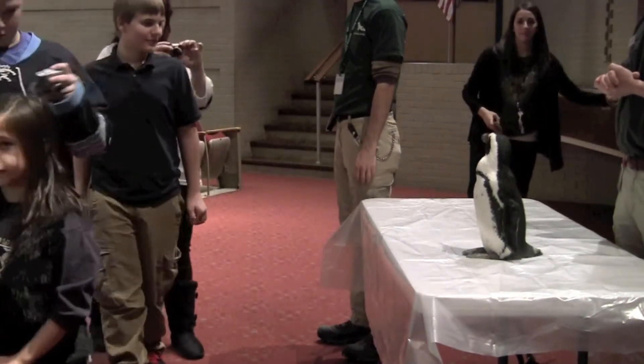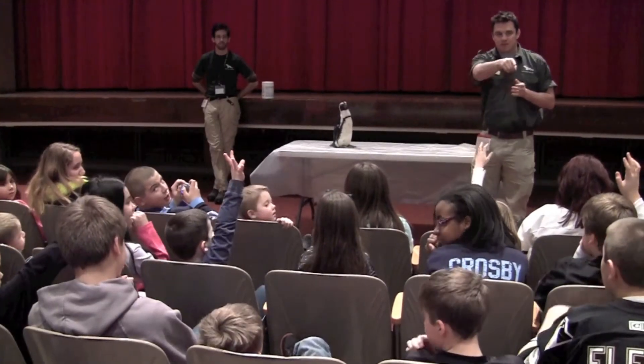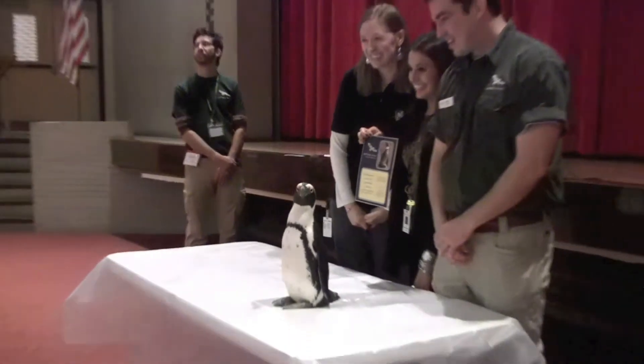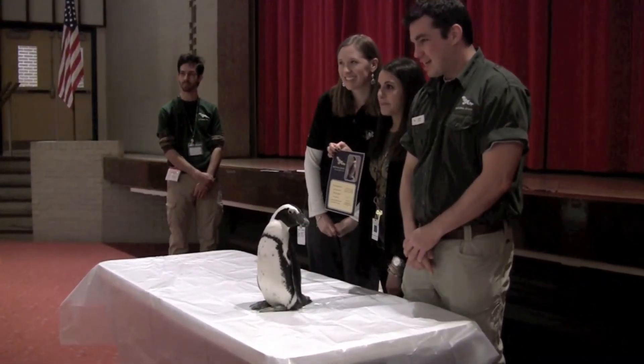So then we contacted the aviary, and they told us where our money would be going. We weren't quite sure if they could bring a penguin, but we asked them to come in and talk to our students and give them more information about birds, and they offered to bring in a live African penguin. So here we are, which they were all thrilled about.